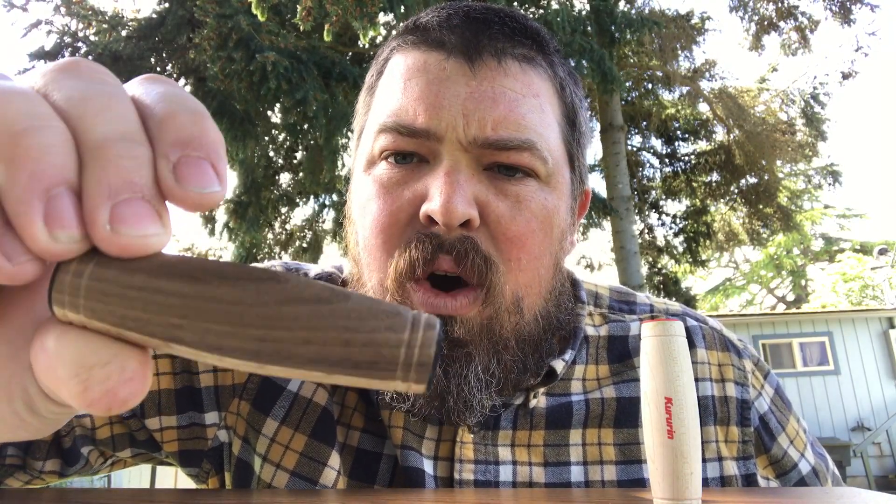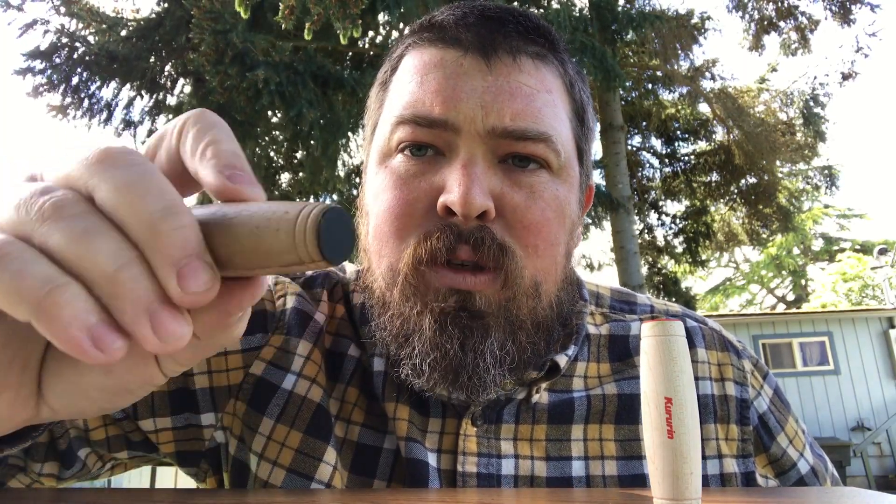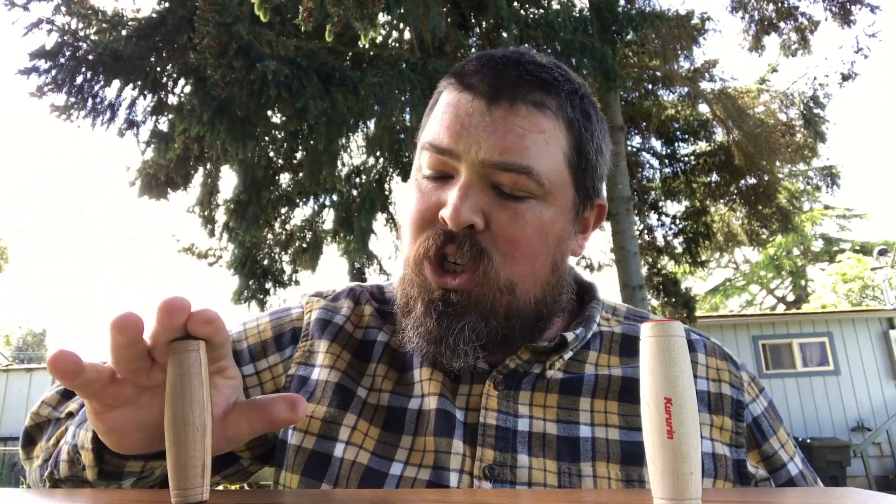The first one that I actually got, though, was this one. This is an Uptown Joe Walnut and Oak, or Walnut and Maple maybe. And I have Lobros pads on this guy. I believe the Sweets Jammers are based off of this shape, which is a super nice shape. I think it works really well. I like it a lot, and yeah, that was the first one that I got.